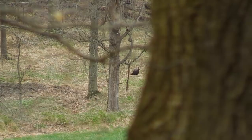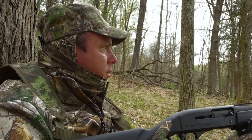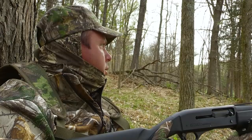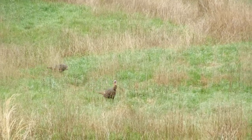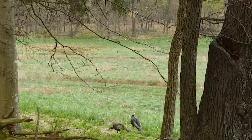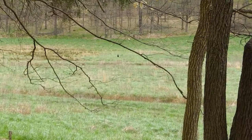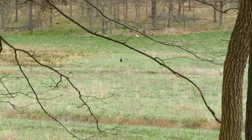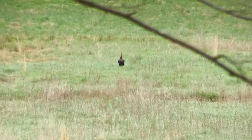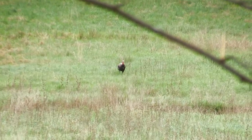We got a turkey straight across the field, probably 150 yards. Here comes another one — we got two turkeys. These look like jakes. They're coming straight out in the field right here. Here comes another one — a third turkey just coming to the field. I think we've got three jakes. We've got one on the left and two on the right, and they're making their way across this field.